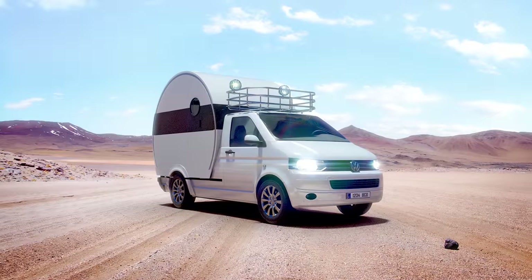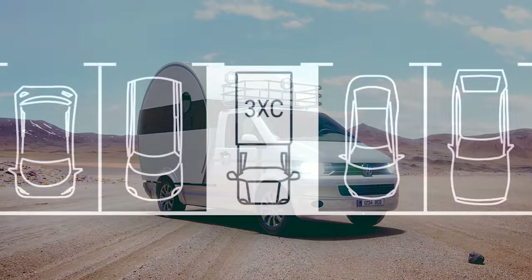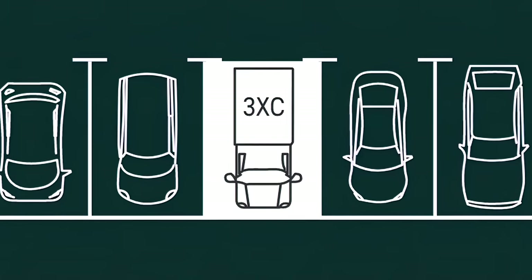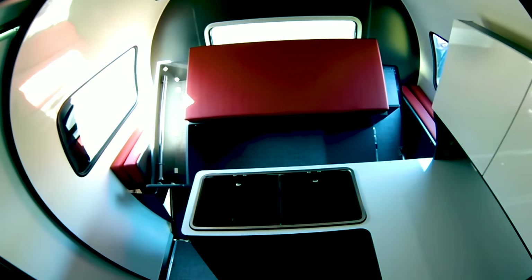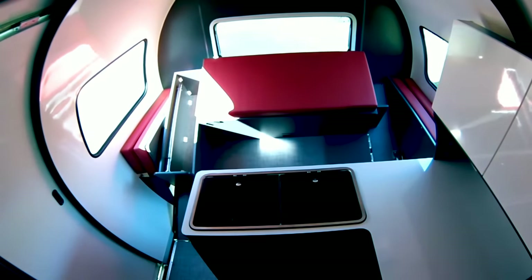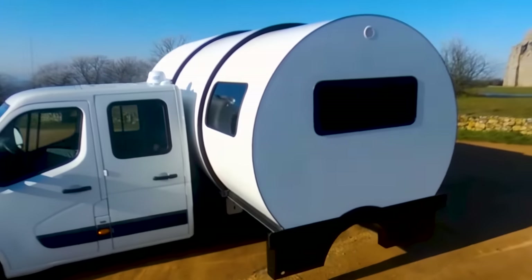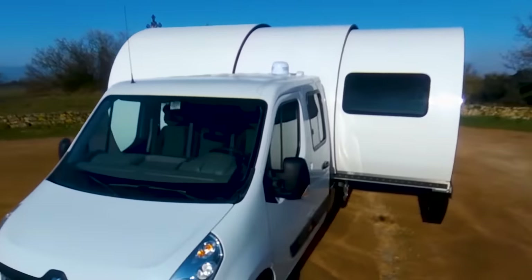In its compact configuration, the 3XC is only the width of a standard vehicle, meaning you can park in any car parking spot without attempting dangerous maneuvers. But once you've found your spot, the electric actuator system can be activated with the press of a button. Within 60 seconds, your once slimline camper has telescoped out to three times the original width.